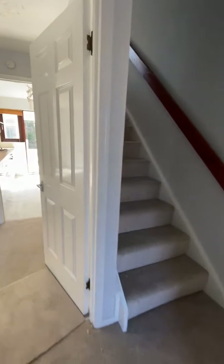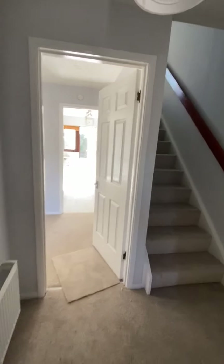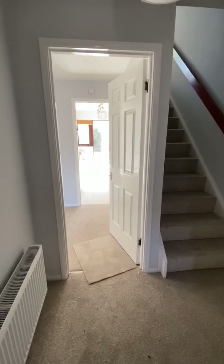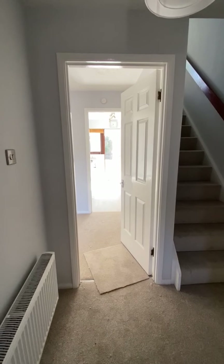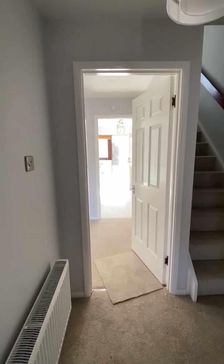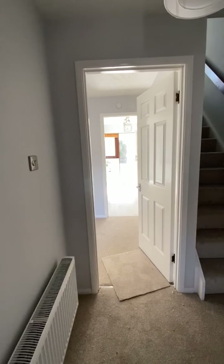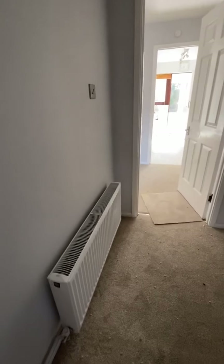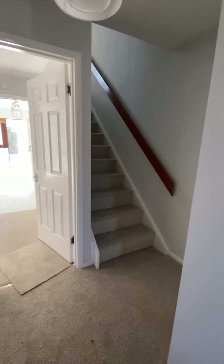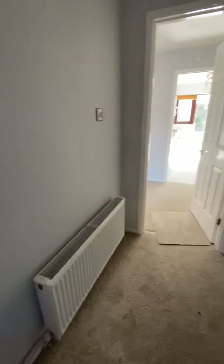The property has been recently refurbished — it's a top-to-bottom refurbishment, so a complete redecoration, new floor coverings throughout and a brand new fitted kitchen, which really brings this house up to spec. Very spacious and in a lovely location. It's definitely one not to miss. We come into this spacious hallway decorated in a modern shade of grey with Georgian style panel doors throughout and white gloss complementing.